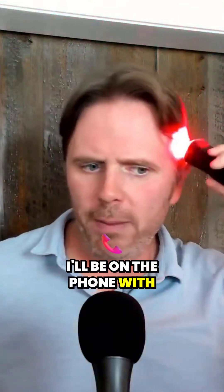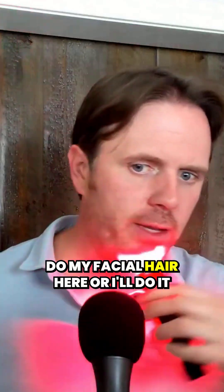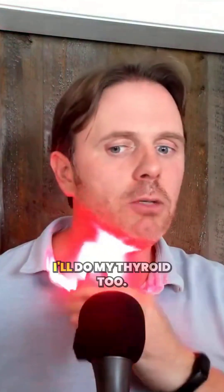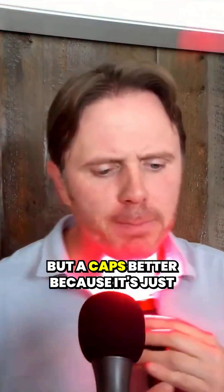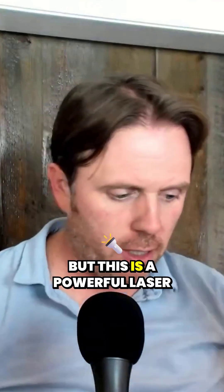I'll be on the phone with patients and I'll do my little wand here on my sideburns, or I'll do my facial hair, or I'll do it over my thyroid — I'll change to the thyroid frequency and treat my thyroid too. But a cap's better because it's just there and you have that perfect 90-degree angle where it's coming in. This is a powerful laser too, so red light is great.